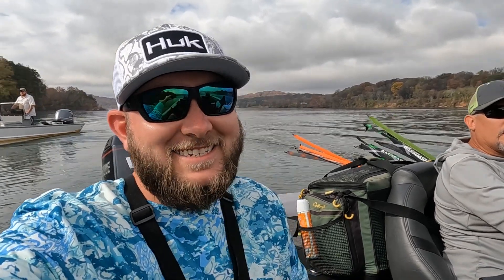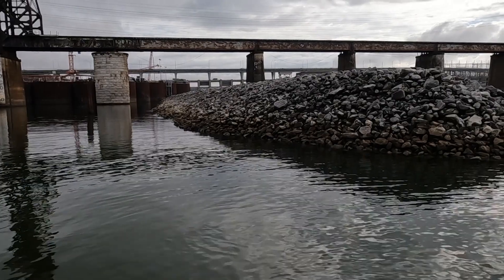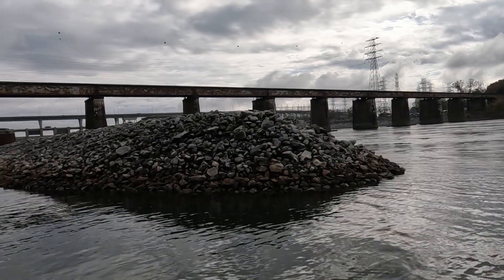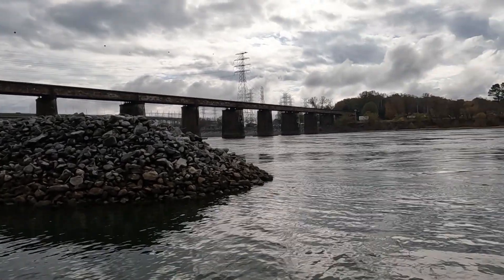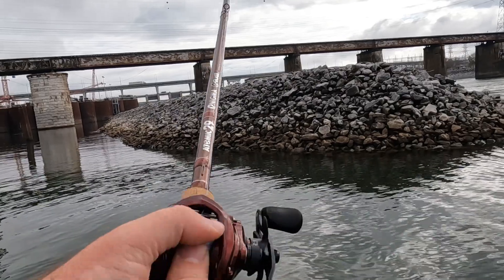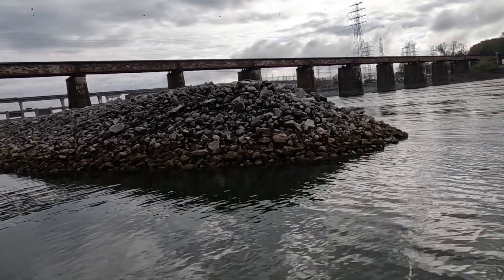Alright guys, we came up to the dam and it is absolutely screaming out there. So we came to the back side of this jetty to see what happens over here. Dale ain't wasting no time on the jerkbait bite. I don't know how it's gonna go — it's gonna be cold, it's gonna be 60 soon. I'm on the crank.